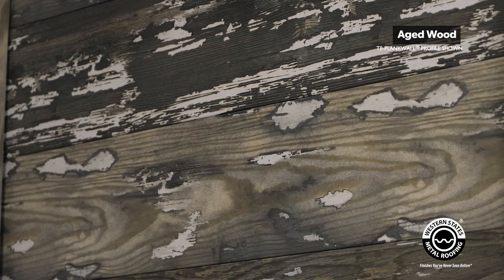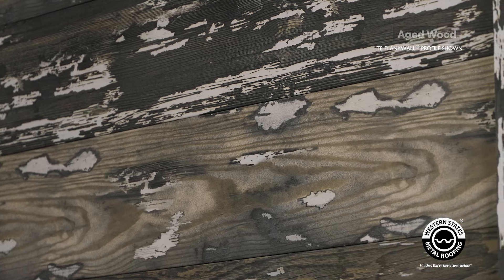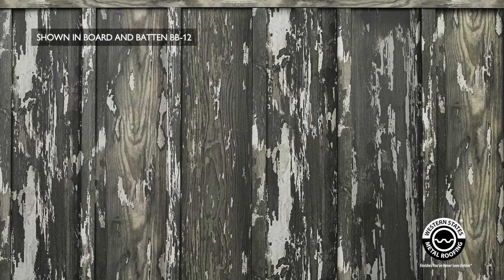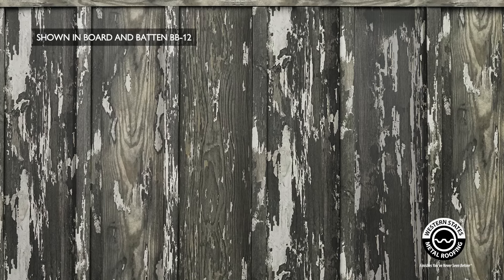Our fifth color is aged wood, and it's designed to look like a wood that's been installed for decades. It's distressed, it was painted white, the paint's peeling, and it gives you this old antique look. This color would be perfect if you had an accent wall on a project with some antique old-looking features and you needed something to give it a little bit of color pop.